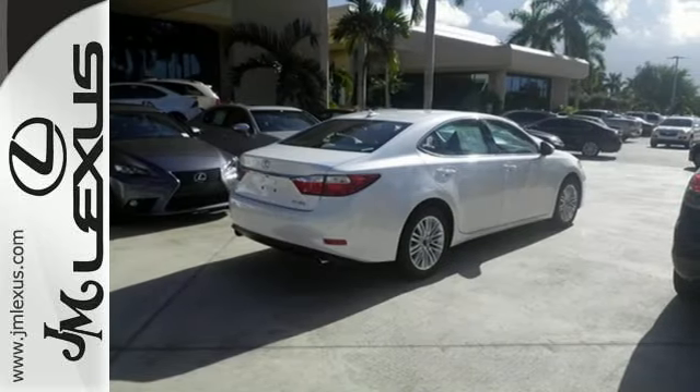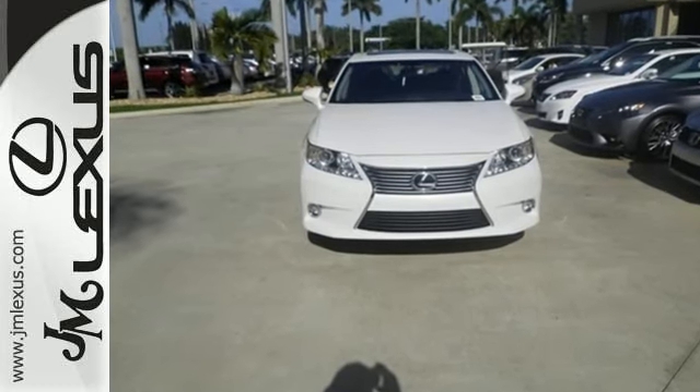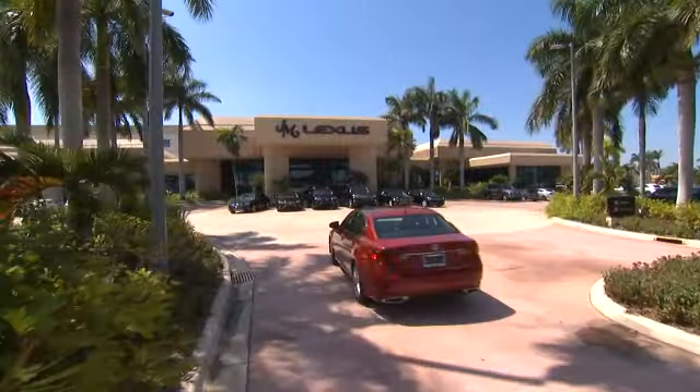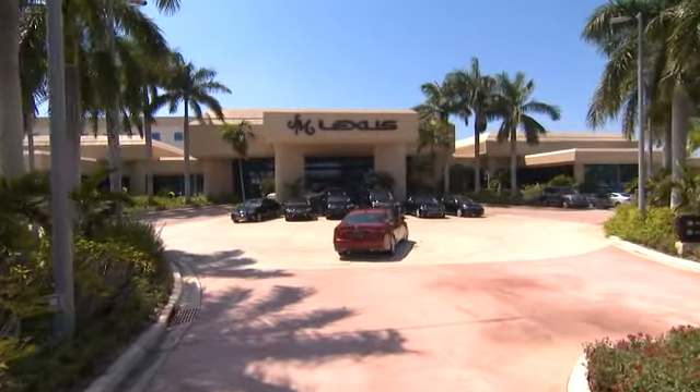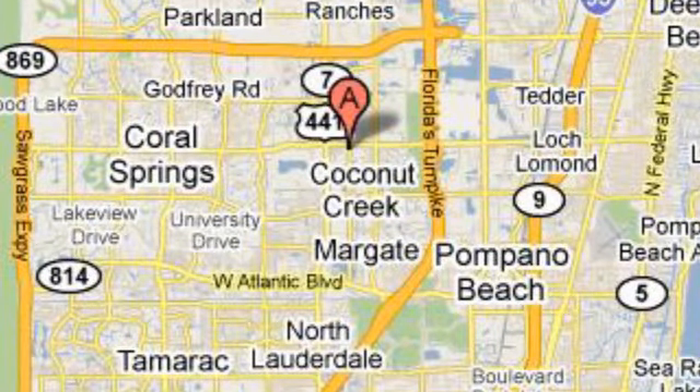Stop in today and test drive the capability of this Lexus ES350. JM Lexus, the world's number one Lexus dealer since 1992. We're conveniently located just east of 441 on Sample Road in Margate, Florida, just west of the Turnpike.